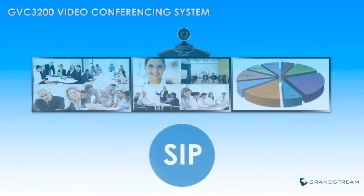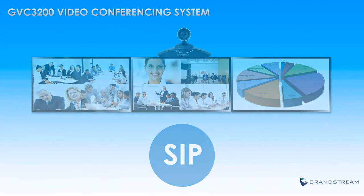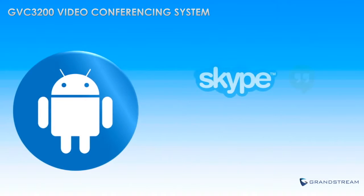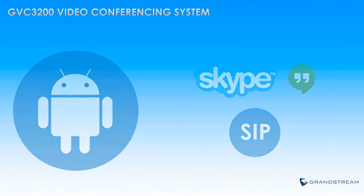Because it is based on SIP, the GVC3200 is compatible with any third-party SIP-based video conferencing platform. The GVC3200 is one of the only video conferencing systems on the market that is based on Android, giving it full access to the Google Play Store in order to make video conferences with any Android app, including Skype, Google Hangouts, and more. You can even bridge calls from these Android apps into a SIP video conference.